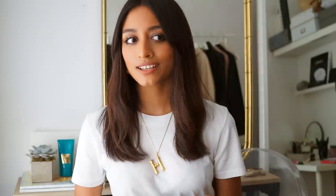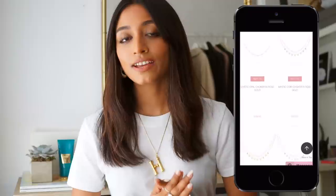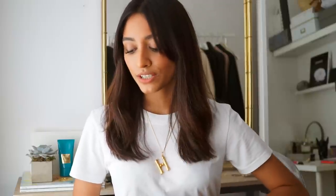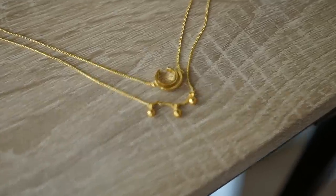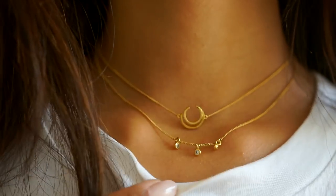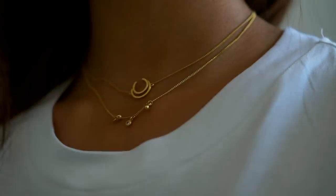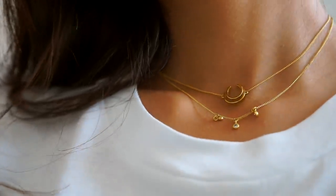Moving on to this Astrid Aminu necklace. Astrid Aminu is a really great online store to buy jewellery from — they have a really wide range. I'm going to start by talking about my double necklace, which is called the Wishbone Choker. It's basically a double-layered necklace with really nice crystals and a wishbone. It's a really dainty necklace that goes with absolutely everything because it's so simple and minimal. The gold is also a really nice tone — I'm quite particular about gold and this one is just right.